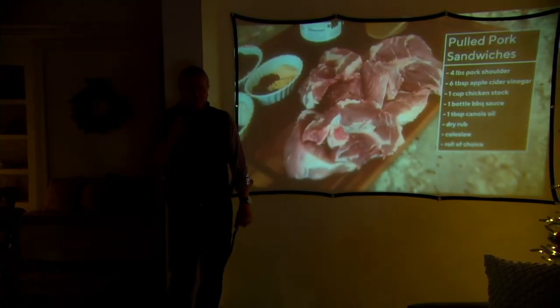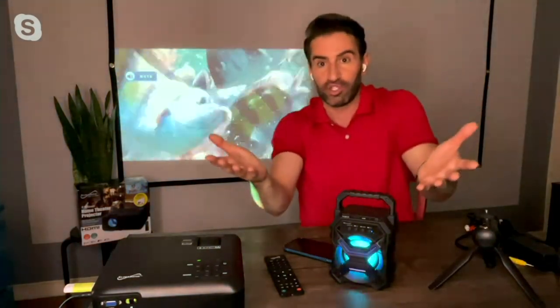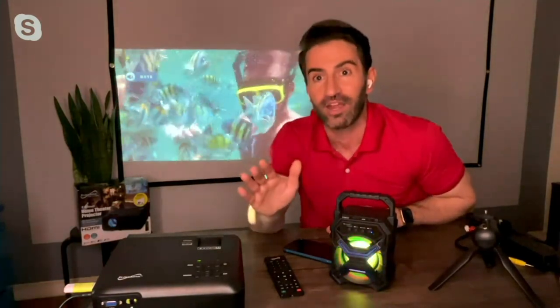Where are you getting your content from? Literally anywhere: cable box, Blu-ray player, DVD player, gaming consoles, streaming devices — Apple TV, Roku, Fire Stick, Google Chromecast. It can plug into an older model television, an older DVD player, or an older computer monitor. We just named about 15 different sources — tons of places you can broadcast your content from, making it a super big-screen entertainment experience.